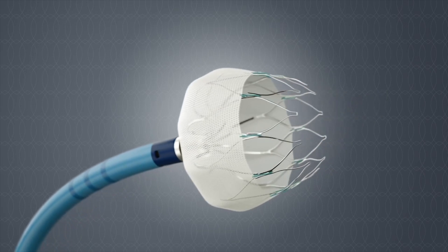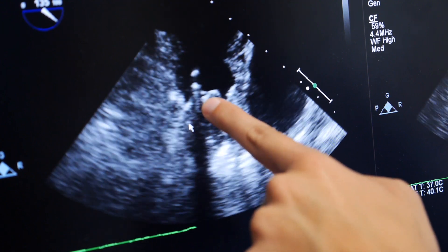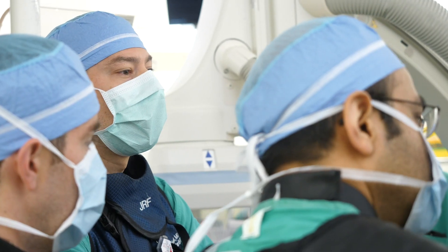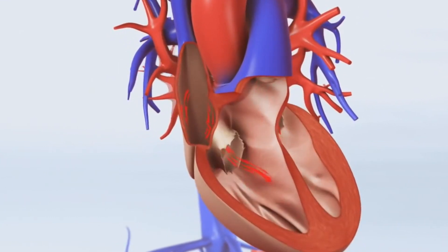The Watchman protects patients who have atrial fibrillation, or AFib, from what could happen. We're putting it in to reduce their risk of stroke and hopefully prevent future problems. With atrial fibrillation, the blood is just sort of sitting there because the top chambers of the heart are sort of squirming rather than contracting. The blood likes to clot when it doesn't move, and it tends to sit in this little nook.